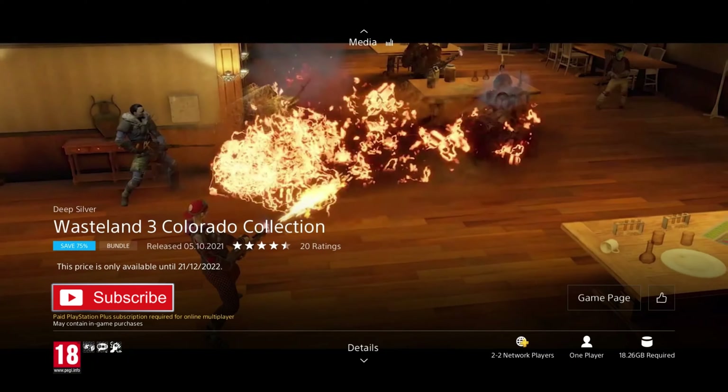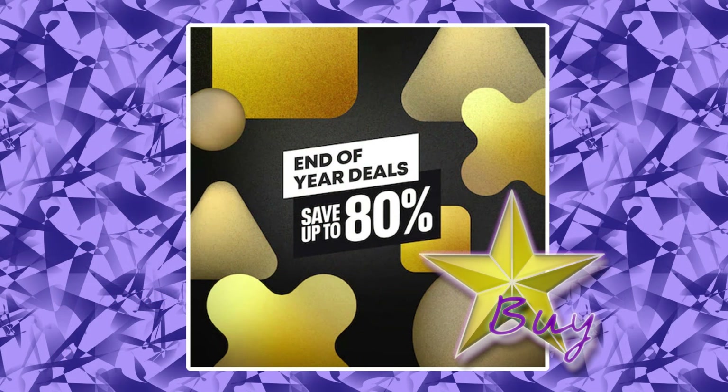And that's all the games I have for the End of Year Deals PSN Sale. What did you think of the games I picked? Did I pick good ones and did I pick bad ones? And what about the Star Buy — did it deserve it, or should some other game have got it instead? Leave all your comments down below and we can talk about it later. I hope you guys found some cool games to play, but more importantly I hope you saved a lot of money. I'll see you guys in the next sale.